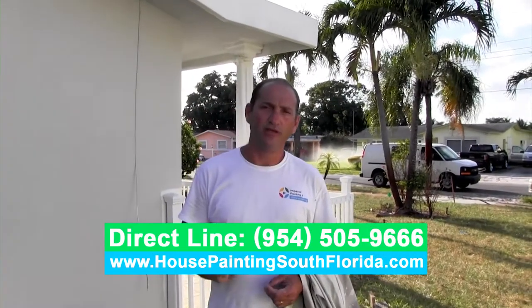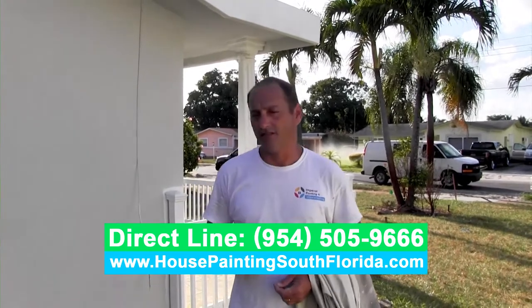Again, my name is Edson of Imperial Painting. My number is 954-505-9666. You can call me, I'll come to your house, give you the right price to do your job, and I'm going to make sure the job gets done right the first time without headaches. Thank you very much, guys.